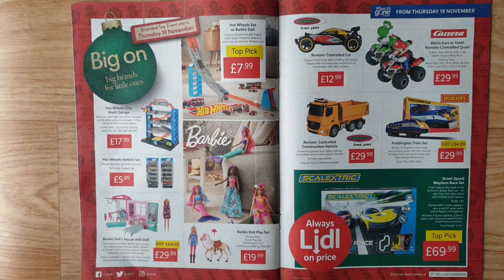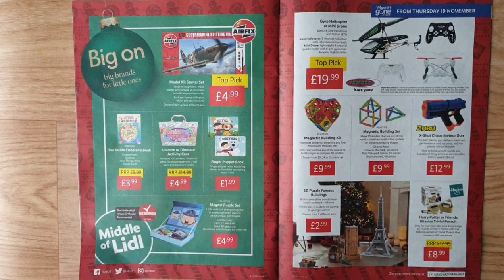Paddington Train Set from Hornby — simply fit together your track and scenery, press the start button on top of the train, and create your own adventures. Scalextric Street Speed Mayhem Race Set — two cars take to the track in this epic race over multiple track layouts, comes with two cars: a red GT racer and a yellow Vizio C20 hypercar. Includes four layout options, 5.2 metres of track, hand controllers. Track length 5.2 metres is a top pick. Airfix model kit starter sets — ideal for beginners, includes glue, brush, and acrylic paints. Choose from various different sets.